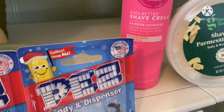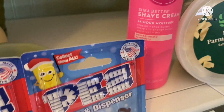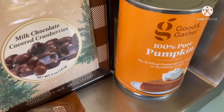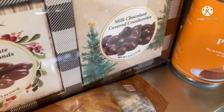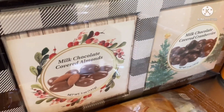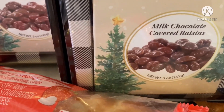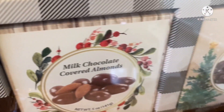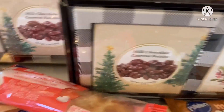Some women's shaving cream in a pink bottle, a can of pumpkin mix — we use that to make pumpkin bread and pumpkin muffins, they come out really good. And two boxes of chocolate covered items: milk chocolate covered raisins, milk chocolate covered almonds, and milk chocolate covered cranberries.